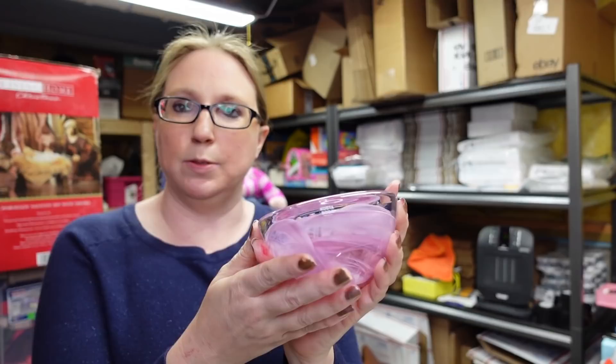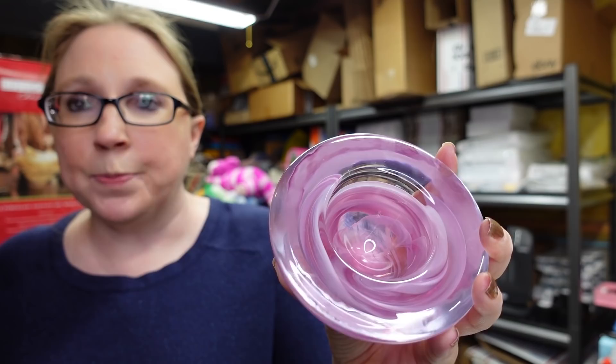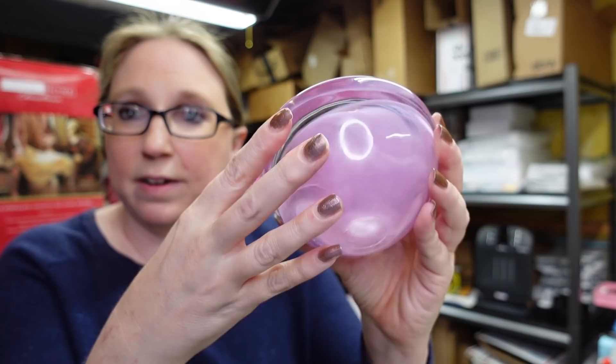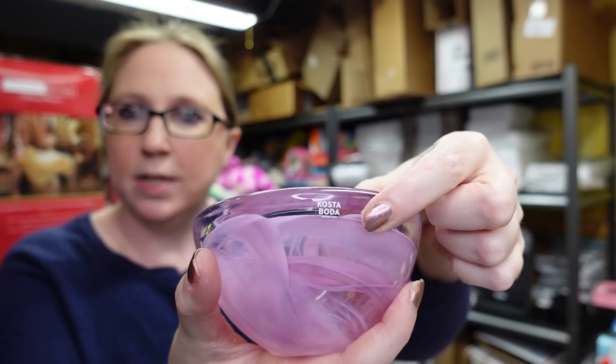Eric found this at the church sale. This is absolutely beautiful — it's a very heavy votive holder you would use for a candle, but you could also use it as a decorative paperweight. Beautiful swirled design in there, nice glass piece. This is marked Costa Boda — it is Swedish glass. We paid just $0.50 for this and I listed it as a buy it now for $29.99.